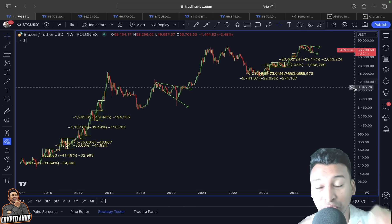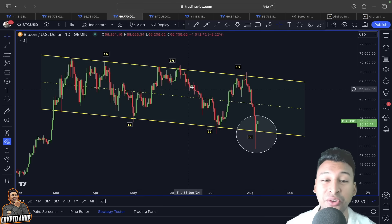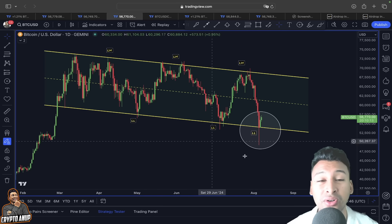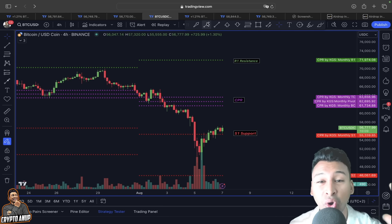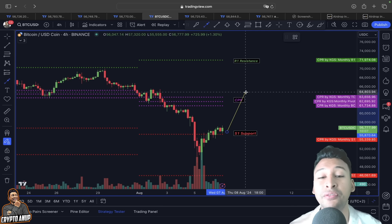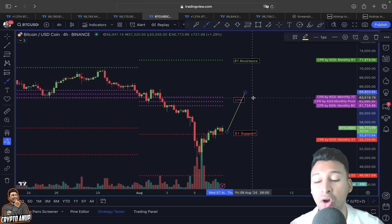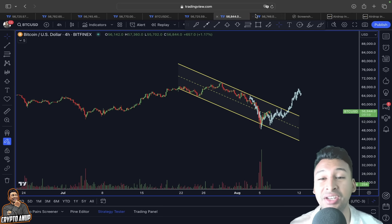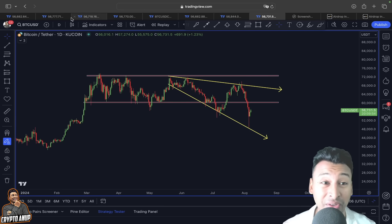Welcome everyone and thank you for joining this important update on Bitcoin price action. The price of Bitcoin has managed to come across some key lines of resistance. Is it going to result in an actual V-shape type of recovery? Is it going to get attracted to the monthly CPR line? Looking at this price action in different time frames using different scenarios, we are seeing some very interesting moves.